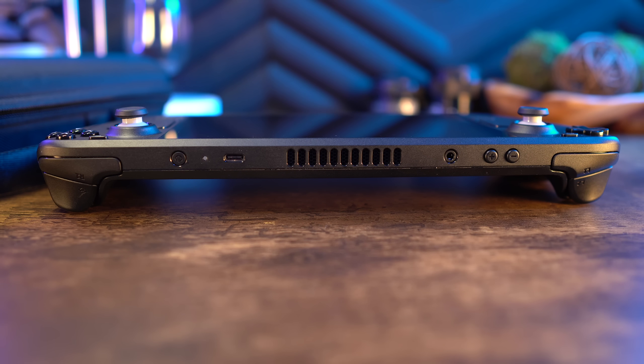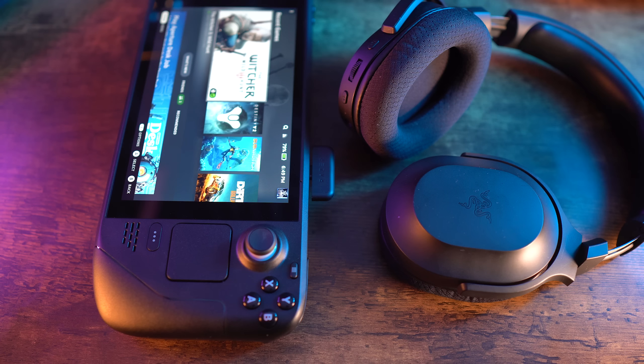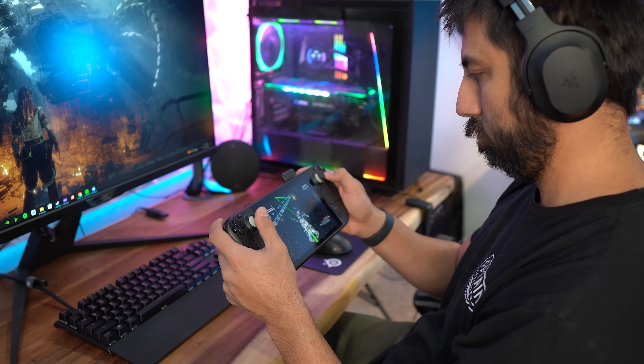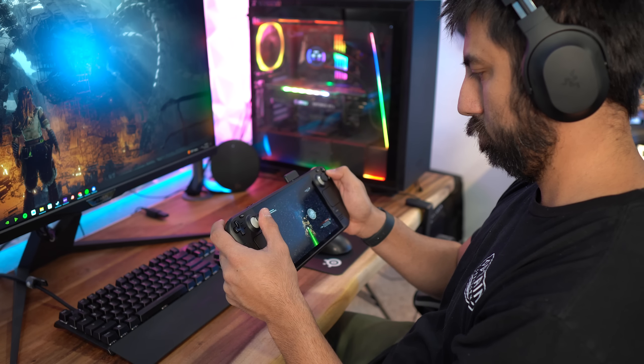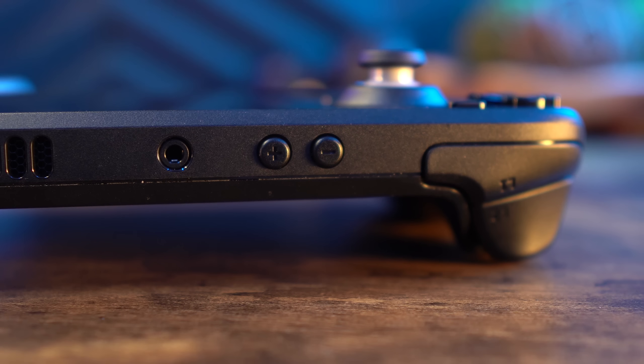The USB Type-C charging port on top is something I think half of people will like and the other half won't. In the future, I'd like to see another USB Type-C port on the bottom to give more options for peripherals. I personally have been using my Razer Barracuda X headset, which uses a Type-C dongle, so I can't charge and use the headset at the same time. It's a very light headset with rich sound that I also use with the Nintendo Switch.